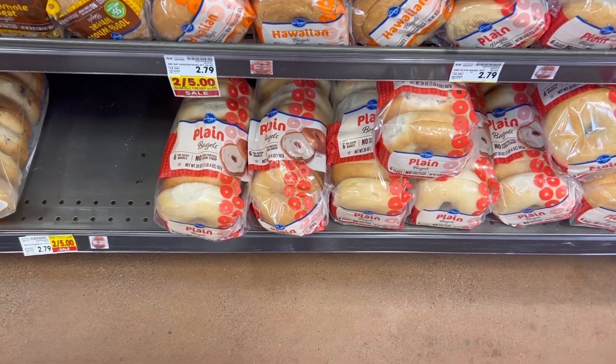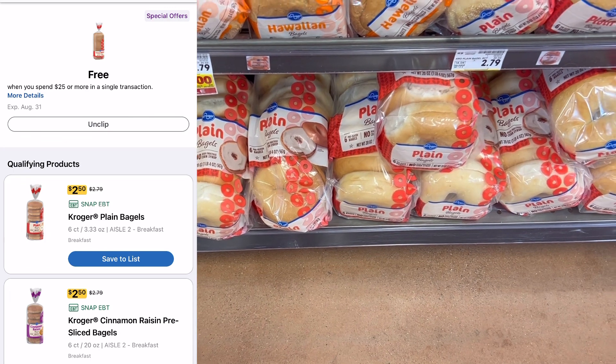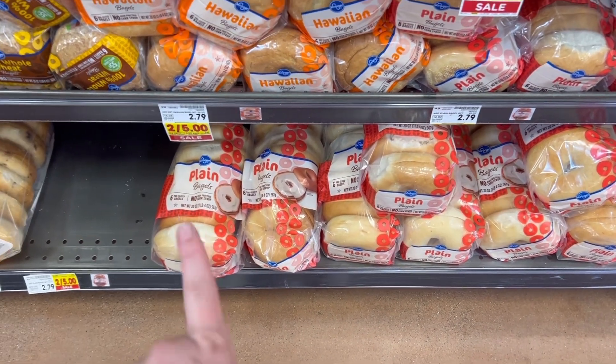Everybody needs to check their account because I have a free digital coupon for a Kroger bagel or bread. They're on sale for $2.50. You do have to spend $25 in one transaction, but this is going to be completely free.